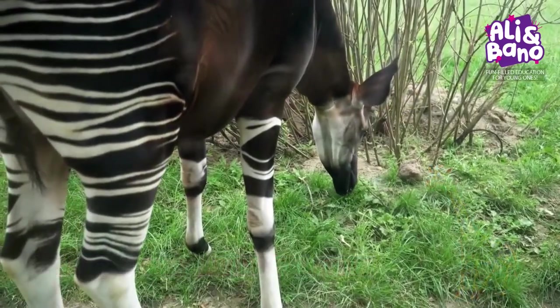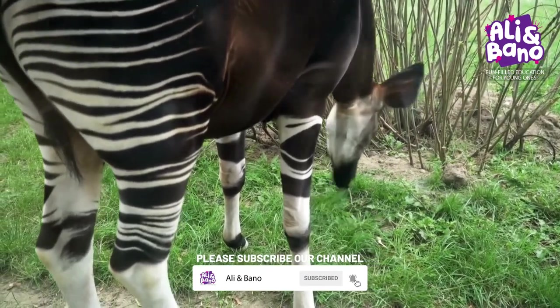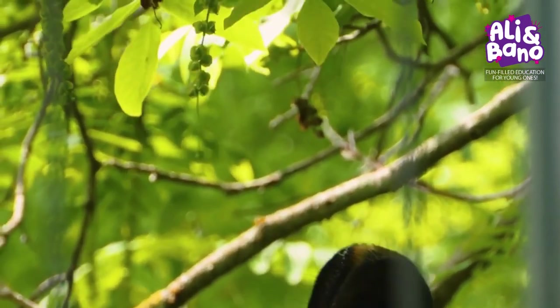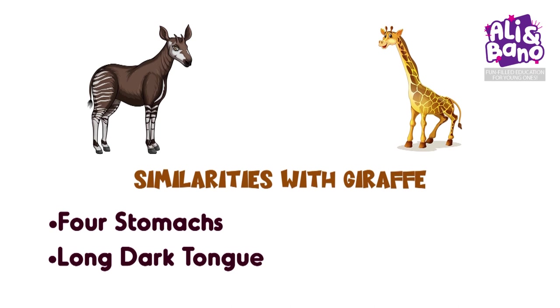But unlike giraffes, it doesn't eat leaves from tall trees. Instead, it munches on plants closer to the ground. Nevertheless, it has some similarities to its cousin. For example, the Okapi has four stomachs and a long, dark tongue that can strip leaves from branches, just like a giraffe.